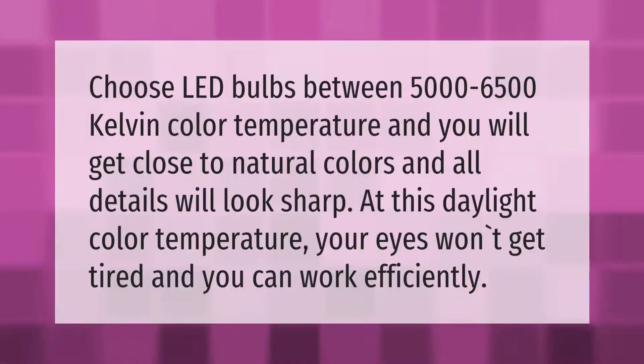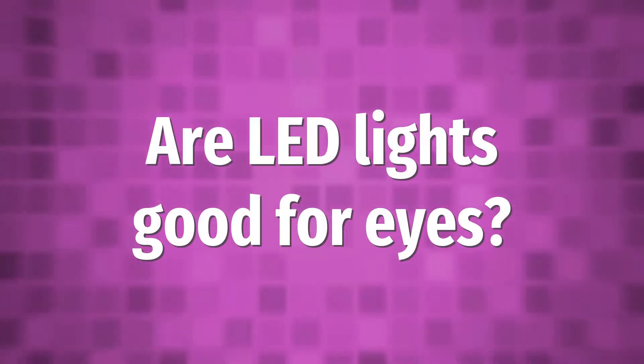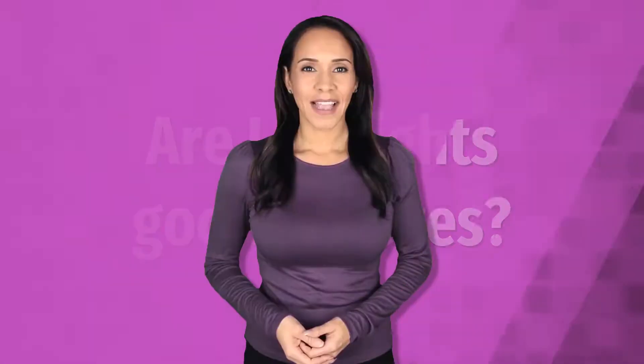Choose LED bulbs between 5000 and 6500 Kelvin color temperature and you will get close to natural colors, and all details will look sharp. At this daylight color temperature, your eyes won't get tired and you can work efficiently.